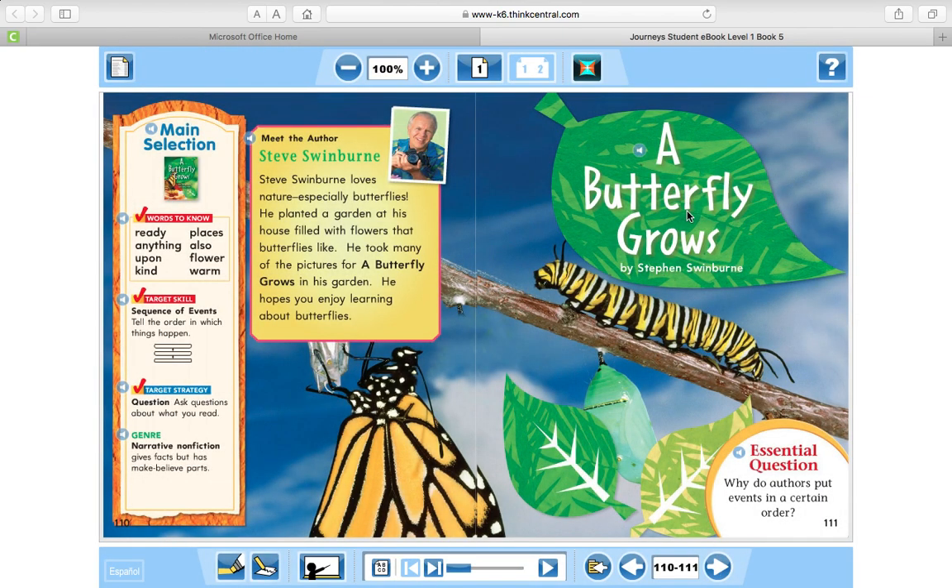A Butterfly Grows by Steven Swinburne. After reading this story, we are going to be able to answer the question: why do authors put events in a certain order?